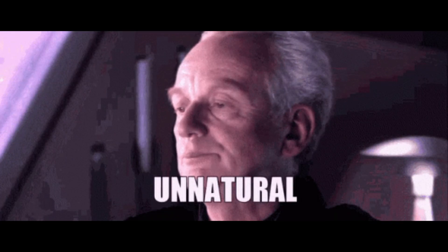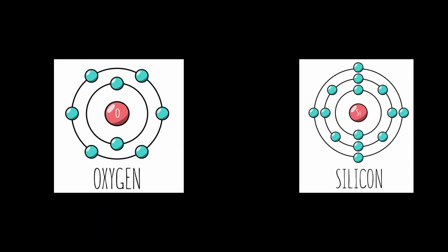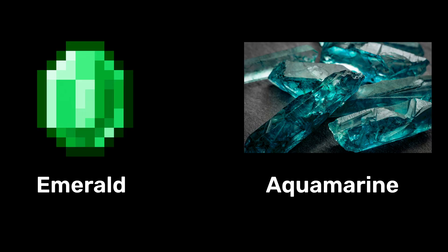Beryllium does not occur in nature in its free state, and in the earth's crust its atoms are always attached to oxygen and silicon. Beryllium is found in about 30 different minerals, with the most important being beryl and bertrandite. Emerald and aquamarine are the more well-known precious forms of beryl.